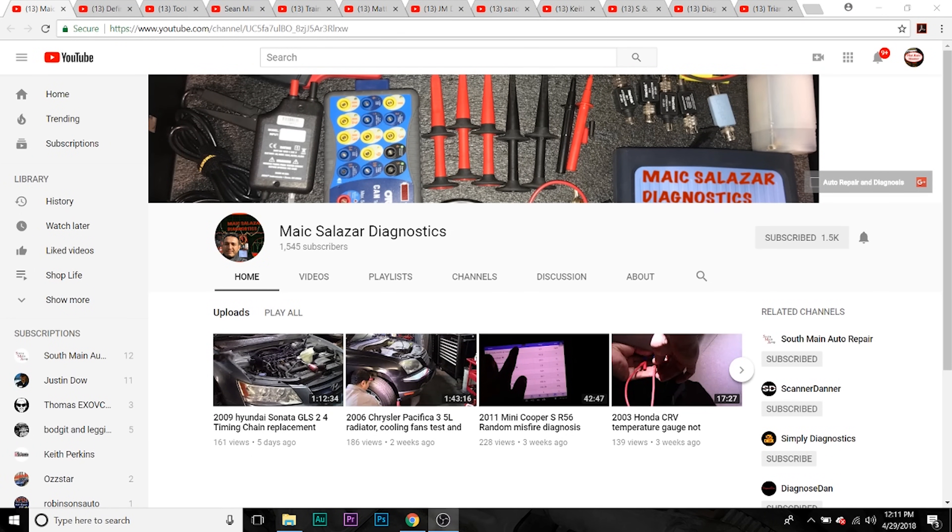First channel we're going to talk about is Mick Salazar Diagnostics. He works at a body shop so he gets lots of interesting repairs, a lot of cool diagnostics, a lot of great information on his channel. Some of his videos are kind of long, but well worth watching.